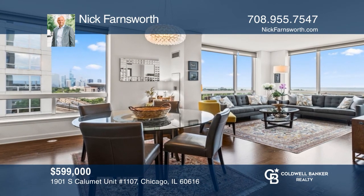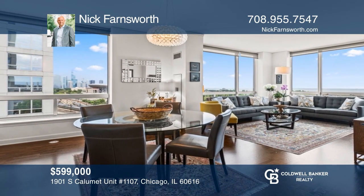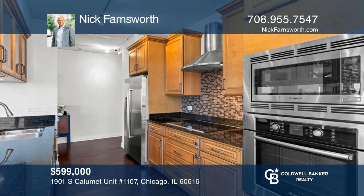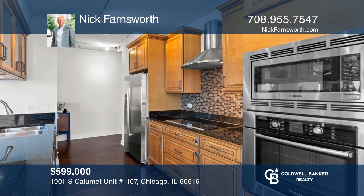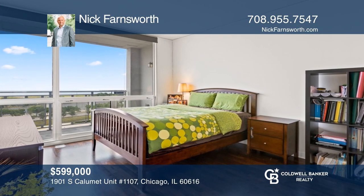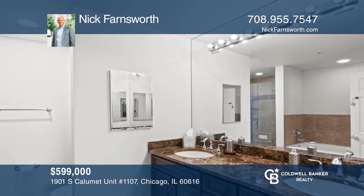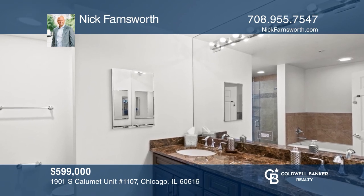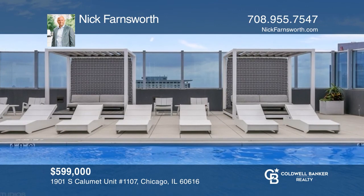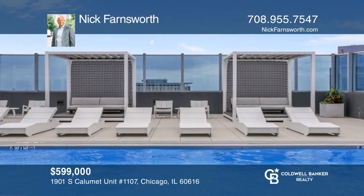Enjoy spectacular lake and downtown views in this beautiful corner three-bedroom, two-bathroom home located in Harborview. The many upgrades include premium cabinets with upper showcase, Bosch stainless steel appliances, double oven, floor-to-ceiling windows, private balcony, and hardwood floors throughout. Schedule a showing with Nick Farnsworth today.